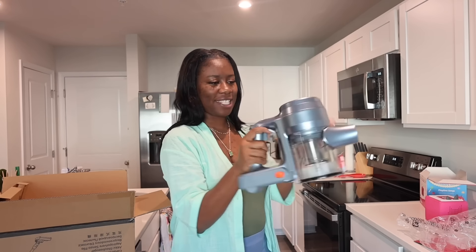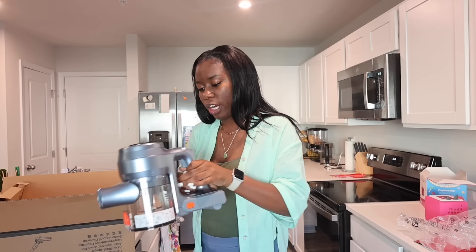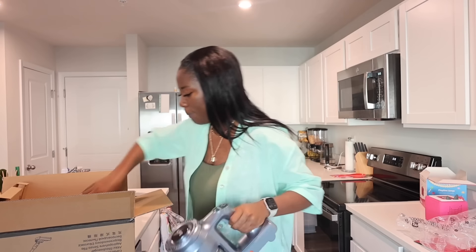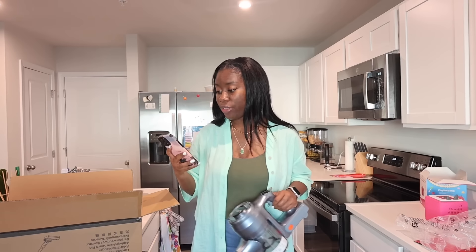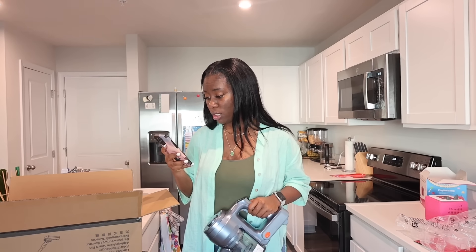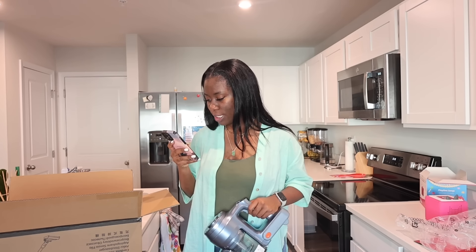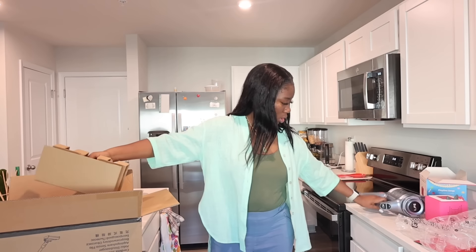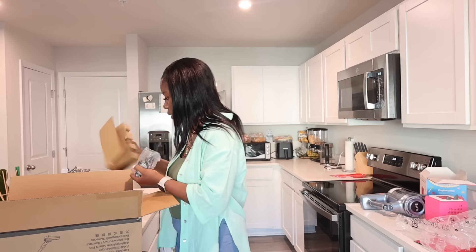I love the on and off button right here. Let me set it up — I'm going to show y'all all the things. I think this vacuum can be mounted to the wall. The charging support can be mounted to the wall — how cool is that?